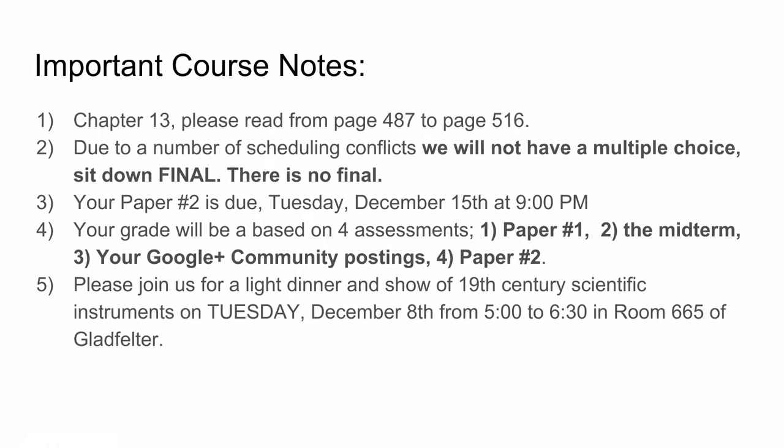Your grade will be based on four assessments: paper number one, the midterm, your Google Plus community postings, and paper number two, which is due on December 15th at 9 p.m.